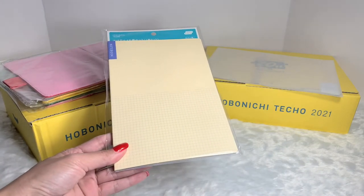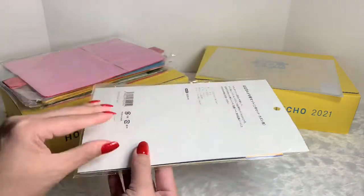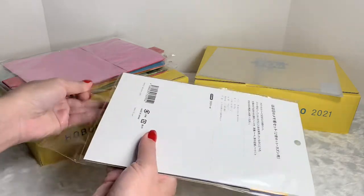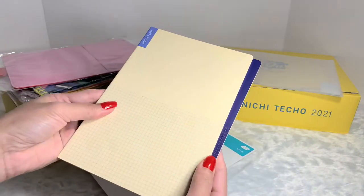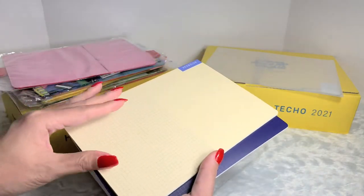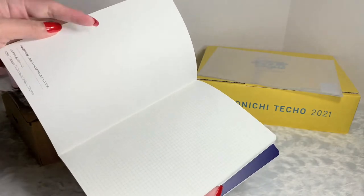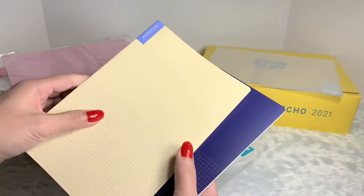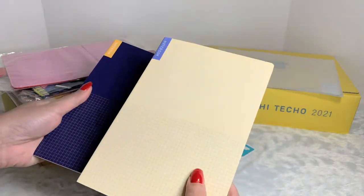Next we have a notebook — this is actually a memo pad set for the A5 size. Let me open this so I could show it to you. This is how the notebook looks like — it is just a plain grid notebook.